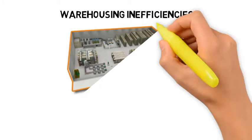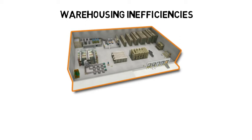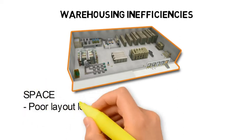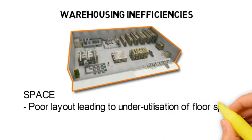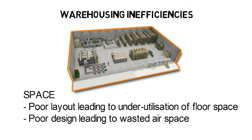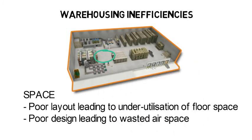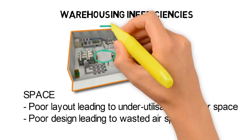Another key area of waste is in the warehouse space. Poor layout leads to underutilization of floor space, with many visible blank spaces not used for anything in particular. Poor design leads to wasted air space, in which the full vertical height of the warehouse is not utilized optimally. Both types of waste affect the cost efficiency of the warehouse, as the warehouse operating cost is a fixed overhead, regardless of how it is utilized.